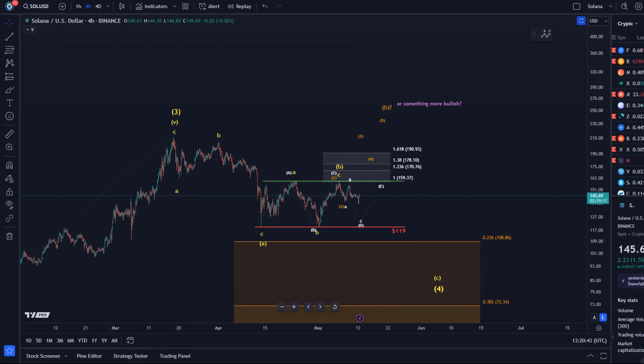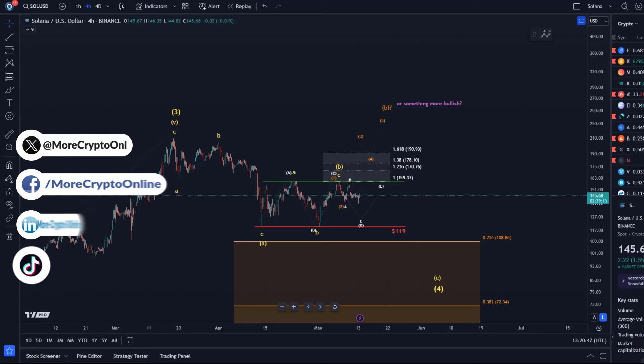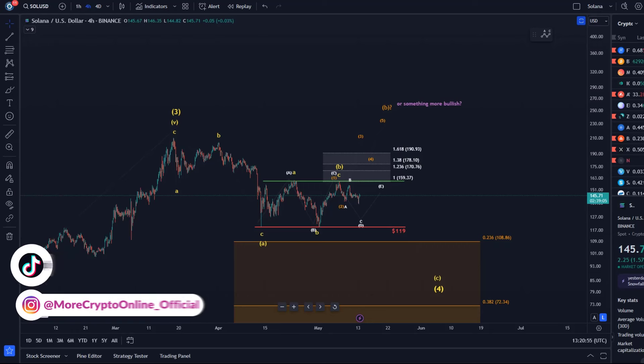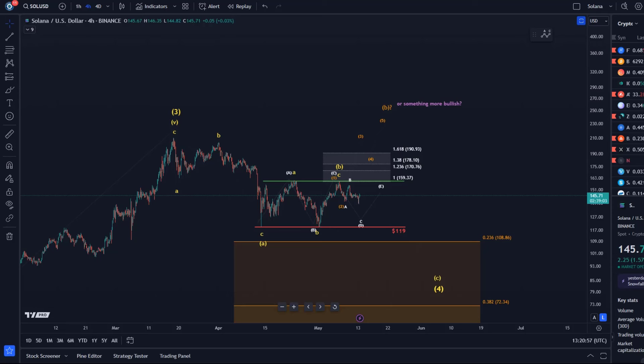Hello and welcome to another update video about Solana. Solana is currently still moving in a sideways range. We haven't seen any significant breakout and the price is still holding, as you can see on the chart, in this range — still above support at $119 and below resistance at the $159.40 level.